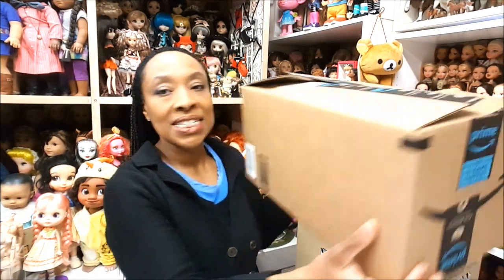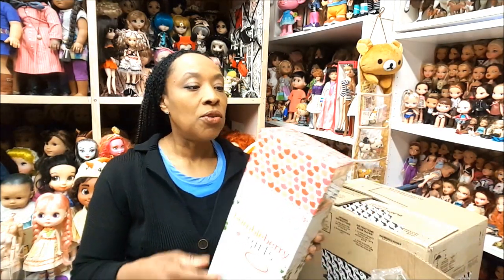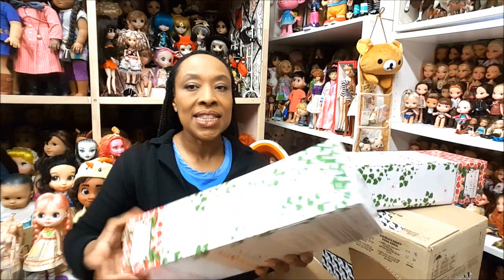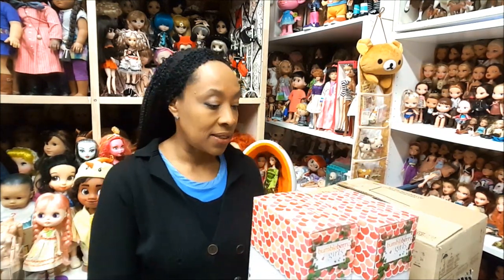First of all, let's look at these boxes from Amazon — I've already opened the package but I didn't take the dolls out. This is the Bumbleberry Girls. I ordered Brimley and Danica — Danica is the African American one. I noticed the packaging is a little different, so I'm going to open these up right now and show you what they look like.